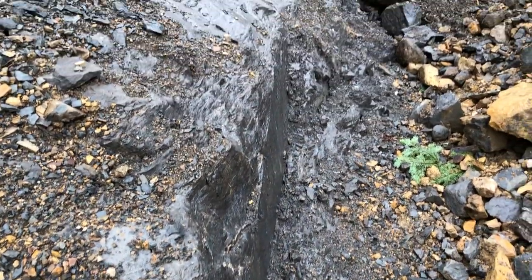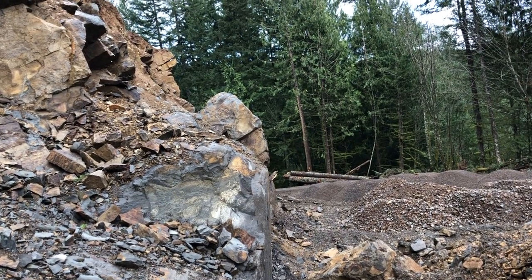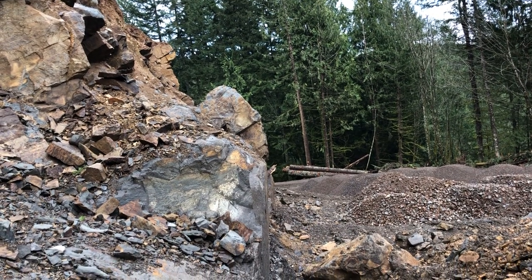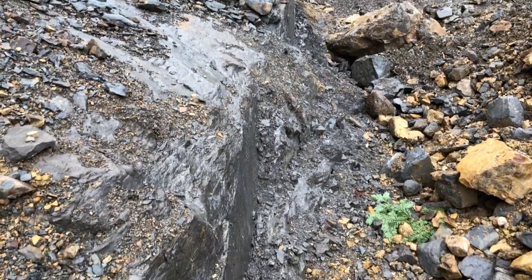It's lined with a thin bit of — I'm assuming calcite, some sort of crystal stuff. And I think I'm standing on a fault line, which is really kind of interesting.